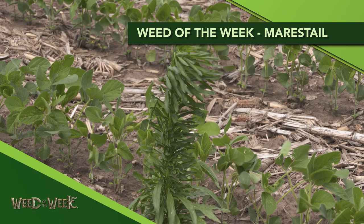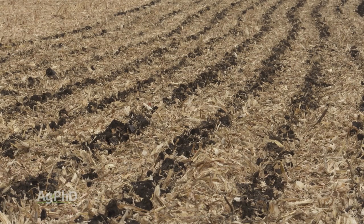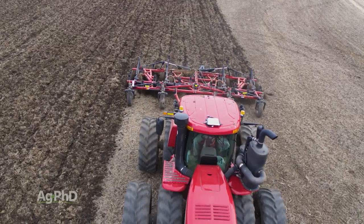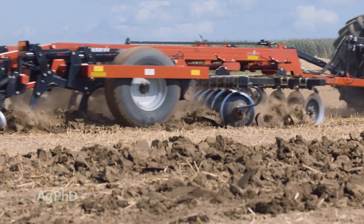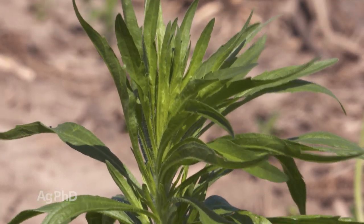Our Weed of the Week is marestail. Marestail is a winter annual weed, and for conventional till farmers they don't see very much marestail out in fields. However, when you go to no-till or strip-till, those types of weeds start becoming much more prevalent, and it takes a whole different strategy to get them under control. You absolutely can go out there and do tillage if you want to stop marestail, but it better be pretty aggressive tillage if it's in the spring. By the time it gets to spring, usually marestail can be big, and we've tried to till it out ourselves and it hasn't worked super well.